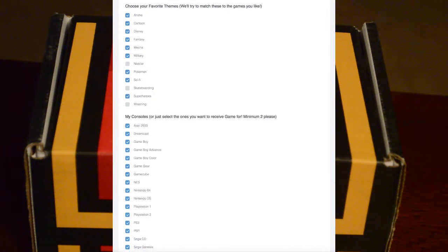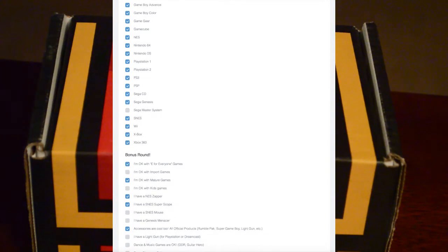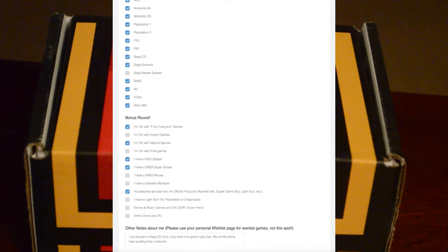They also have a checklist of games you already have so you don't get duplicates, but you've got to be careful because you need to select multiple versions — all the versions of a game. For example, Star Wars Battlefront — I got it on PS2, so I check off that I also have it on original Xbox, because I already have the game and I don't need it on two different consoles. Also make sure you check off Greatest Hits versus the regular version.